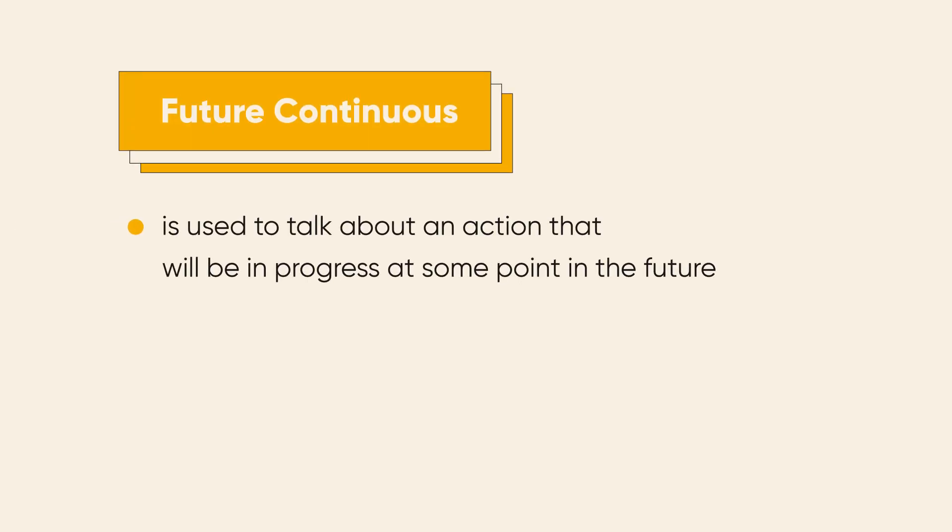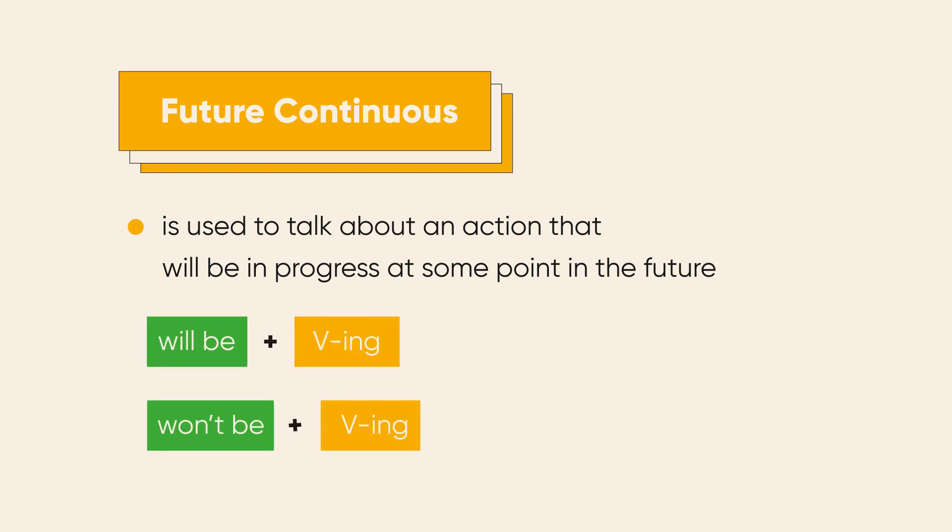In case you talk about an action that will be in progress at some point in the future, it is future continuous that you'll have to use. The structure is really simple: will be plus the verb with -ing ending; or won't be plus the verb with -ing ending.